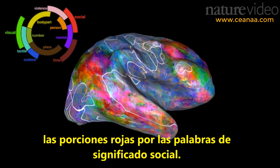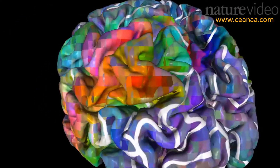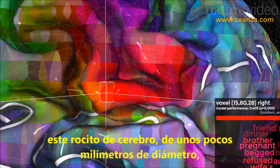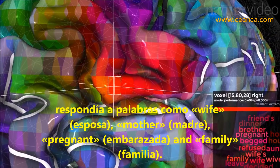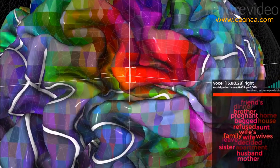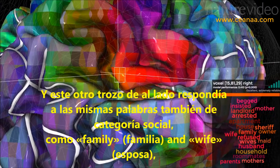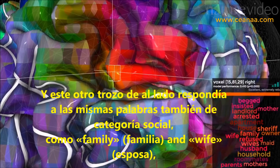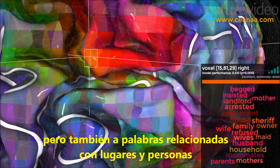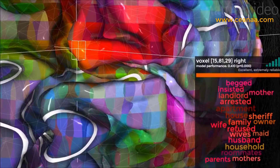Red bits were activated by social words. Here in the right temporoparietal junction, this speck of brain just a few millimetres across was found to respond to words like wife, mother, pregnant and family. And this bit just next door responds to some of the same social words like family and wife, but also words to do with places and people like house and owner.